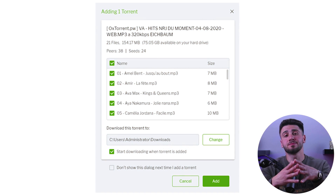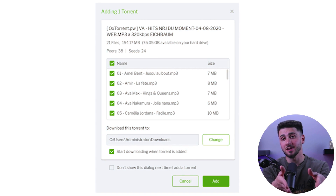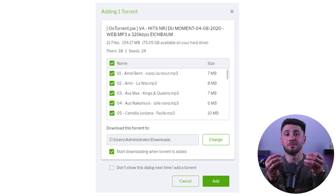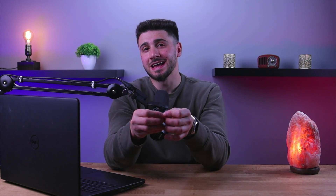After selecting a magnet link, you will receive a pop-up notification indicating that the download is about to begin. When downloading torrents, it's best to only choose the wanted files and uncheck the rest, since some of the other files may have harmful content. Additionally, it's also important to verify that the file format can run on your device. If you have any doubts about the file, run it through an antivirus program after the download is complete.